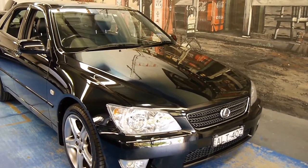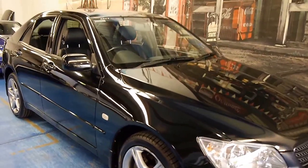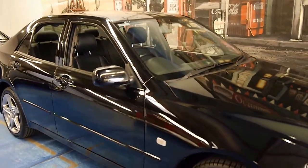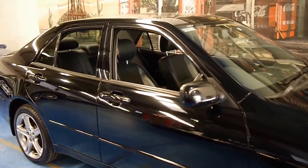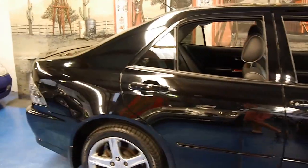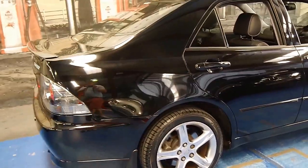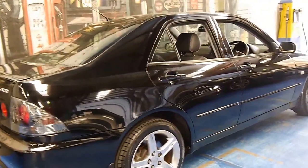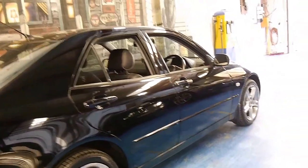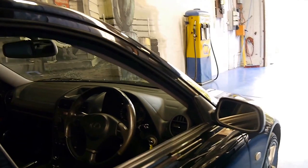Hi and welcome to the Old Timer Car Centre. My name is Philip Tarrant and today we have for you a 2001 Lexus IS 300. Being a 300, it's got the three litre straight six engine and it comes with a series of options including a sunroof, full leather and xenon headlamps.